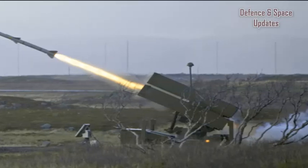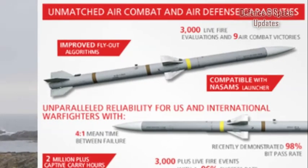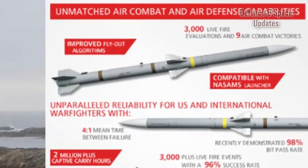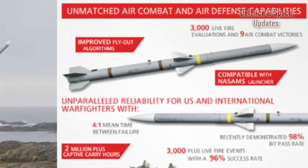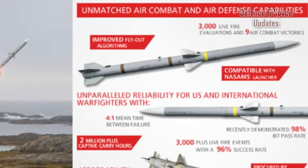The NASAMS air defence system features network-centric, open architecture that provides increased survivability against electronic countermeasures. The missile system can engage 72 targets simultaneously in active and passive modes.